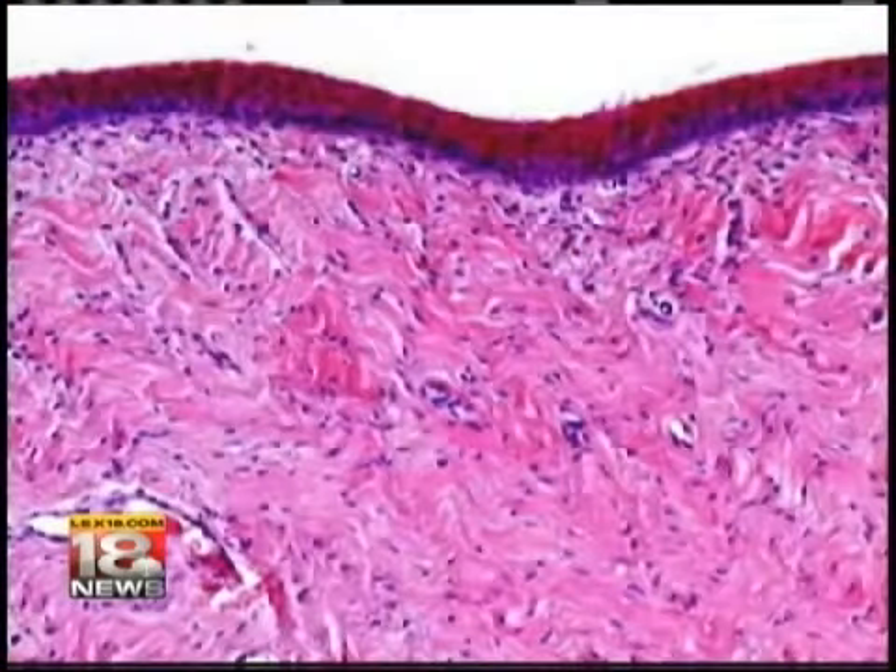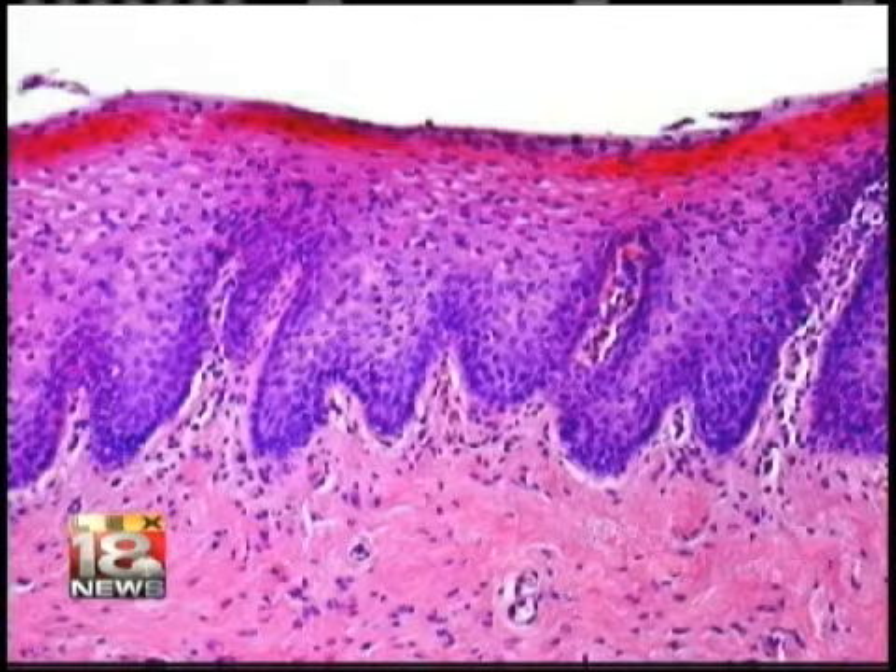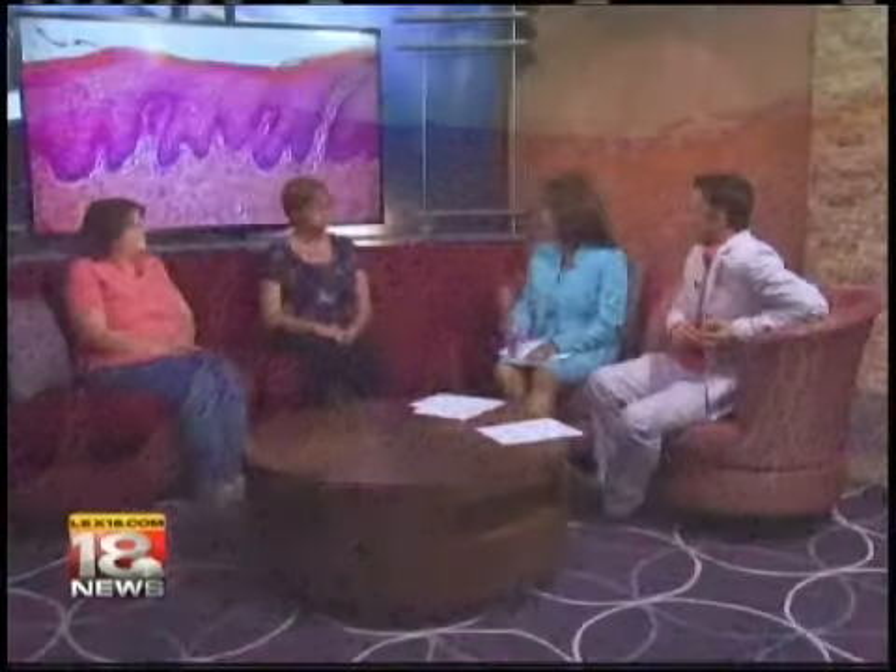It causes a micro injury in the tissue of the vagina, and the healing process that is stimulated by that generates new tissue, new growth, and better blood flow. One of the most important things is the cells become active again and they produce a substance called glycogen, which restores the pH balance of the vagina.